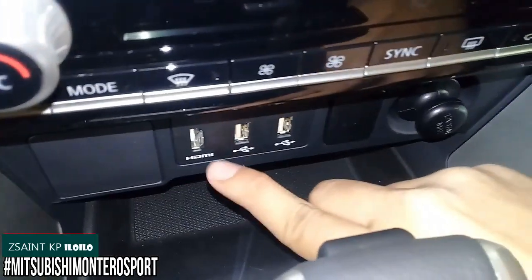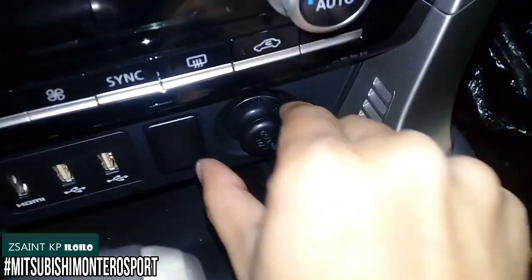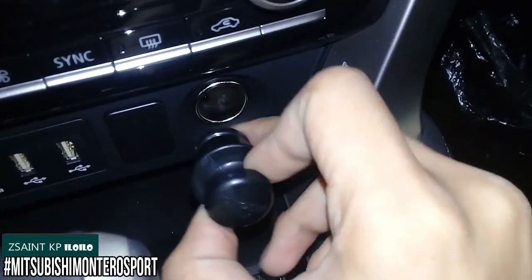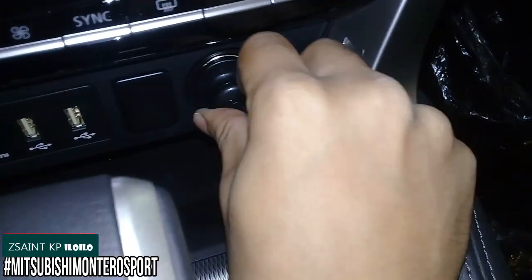There's also some more storage, an HDMI port, and two USB ports. You have a 12-volt power outlet with a maximum of 120 watts of power. The car also has additional storage underneath.